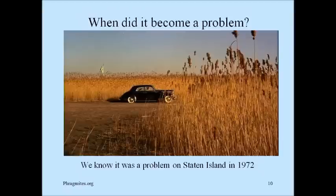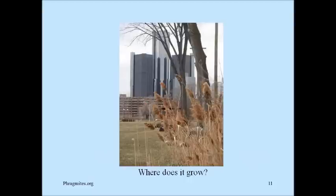People want to know when it became a problem. This is a picture from 1972 — does anyone recognize it? It was from The Godfather — this is the famous 'take the cannoli and leave the gun' scene. And obviously, they had a phragmites problem on Staten Island back in '72.